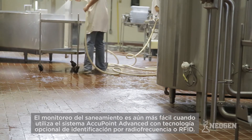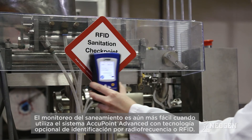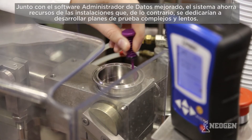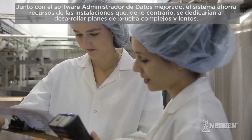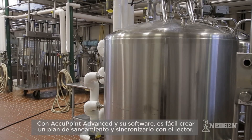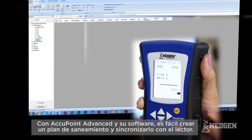Sanitation monitoring is even easier when using the Accupoint Advanced System with optional Radio Frequency Identification, or RFID, technology. Coupled with Accupoint's enhanced data manager software, the system saves facilities resources that otherwise would be devoted to developing complex and time-consuming test plans. With Accupoint Advanced and its software, it's easy to create a sanitation plan and sync it to the reader.